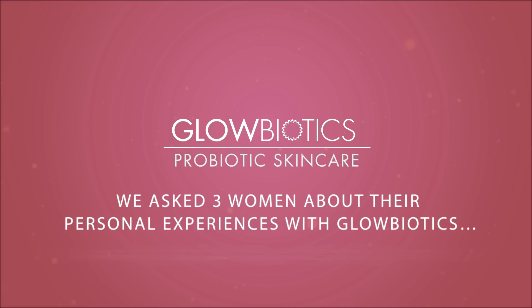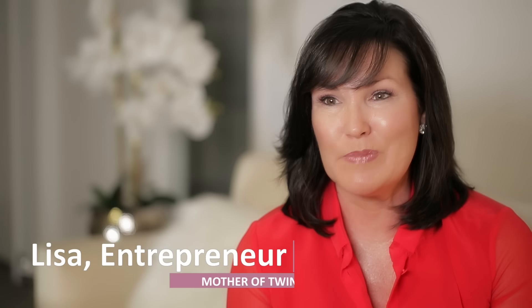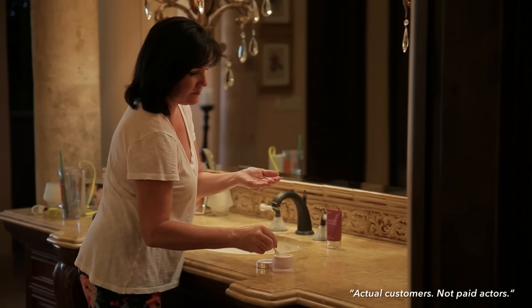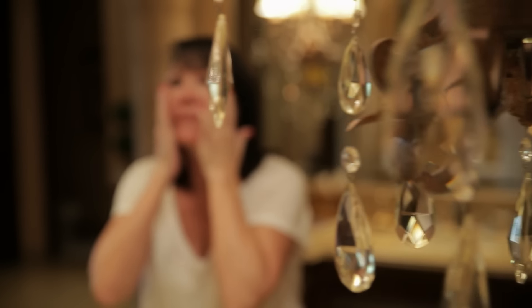I was noticing that my skin was really dry. It was not responding to putting makeup on in the morning. And I started using this Glow Biotics — they have this brightening cream. I put it on every night before I go to bed. I wake up in the morning, my skin feels amazing, and I'm starting to get comments from other people saying, what are you wearing? What are you putting on your skin? And I'm noticing a huge difference.